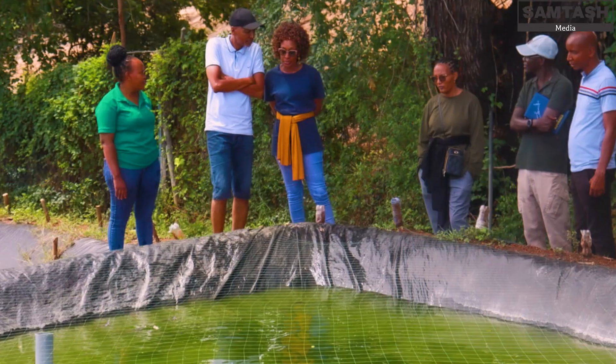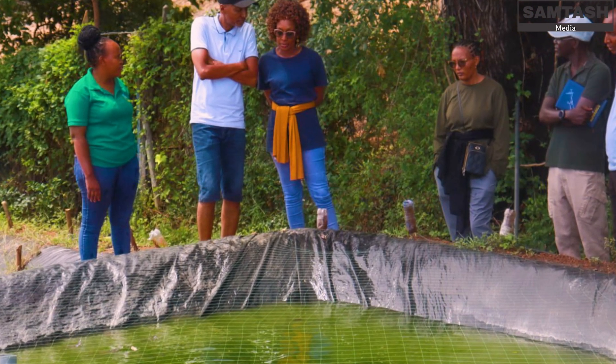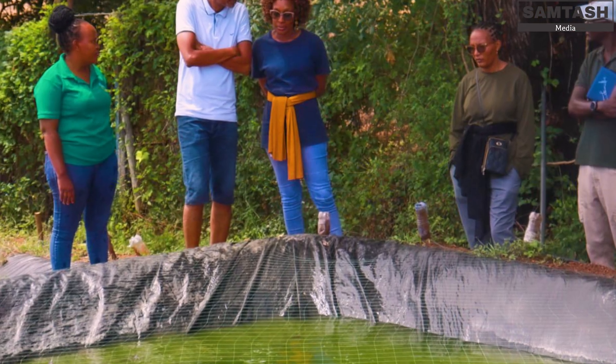We are also supporting farmers to implement aquaculture practices, training them on sustainable aquaculture practices.